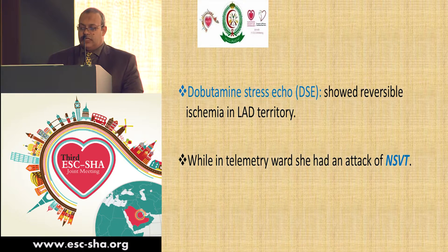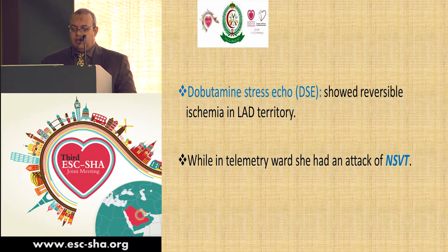A stress test was done for the patient and showed a reversal of ischemia in her LV territory, and while on the telemetry ward, she developed an attack of non-sustained VT.